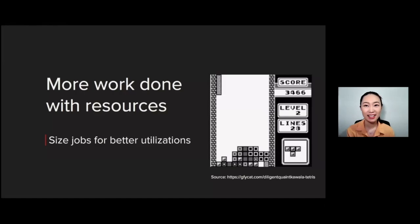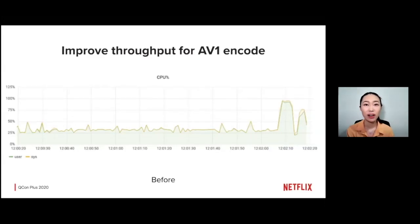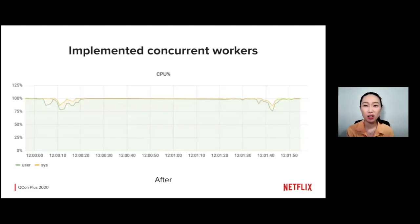The third and final technique is about sizing the workload properly for better utilization — like playing Tetris. As an example, AV1 is a new codec that reduces bit rate by 15% but requires 1.5 times more CPU time for encoding. After applying the previous two techniques to optimize the worker and take full advantage of hardware features, we noticed by monitoring CPU utilization that it was running at only 25%. So we implemented subconcurrent workers that scale based on the instance type we're running on. Eventually, we achieved 100% CPU utilization and doubled the single-instance throughput.